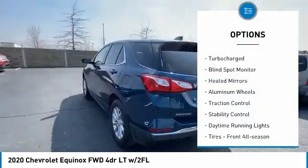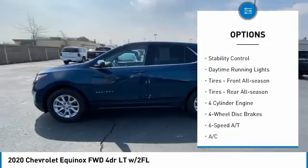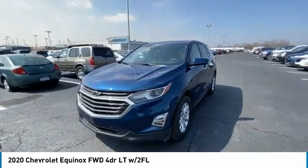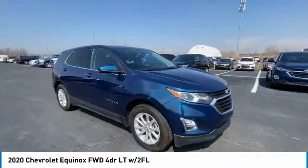Tire pressure monitor, turbocharged, blind spot monitor, heated mirrors, aluminum wheels, traction control, stability control, daytime running lights, front all-season tires, rear all-season tires.